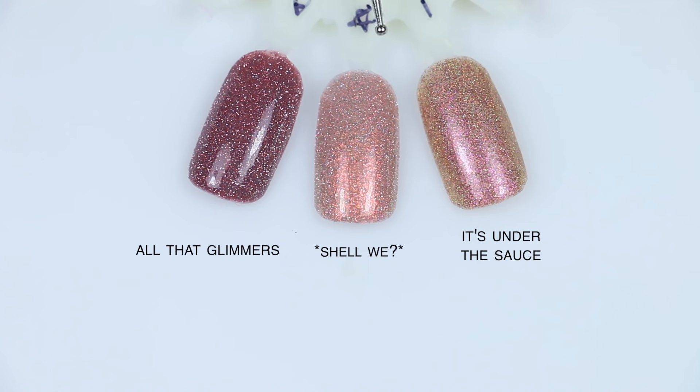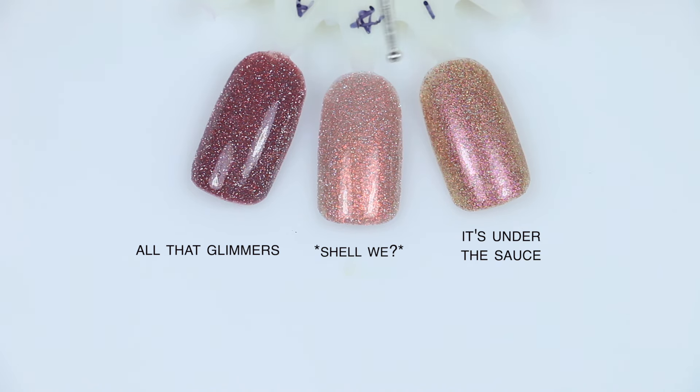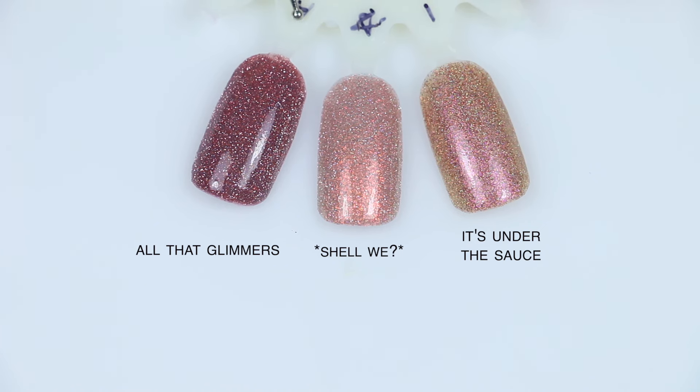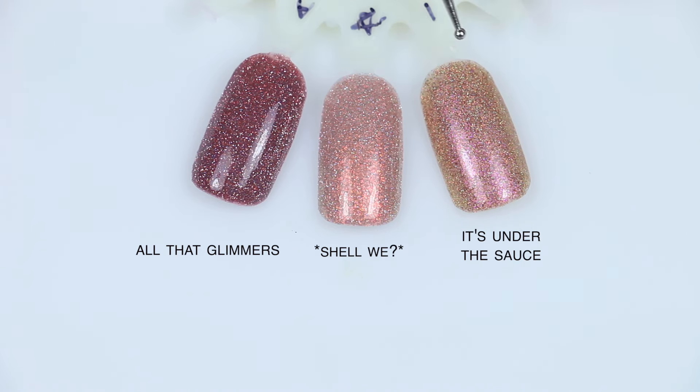For Shall We, I have It's Under the Sauce — a VIP bag exclusive from Polish and Beauty Expo 2022 — and All That Glimmers. It's Under the Sauce is not a reflective glitter, but it does have a similar look when you're not in bright direct light. It's a similar color, maybe a little bit darker, with a similar shimmer, though the shimmer here leans a little more orange where Shall We leans slightly more pink. But It's Under the Sauce doesn't have that reflective glitter. All That Glimmers is a very dark reddish brown — really the only thing close is that it has reflective glitter. So kind of close if you're not into the reflective glitter, but not identical.